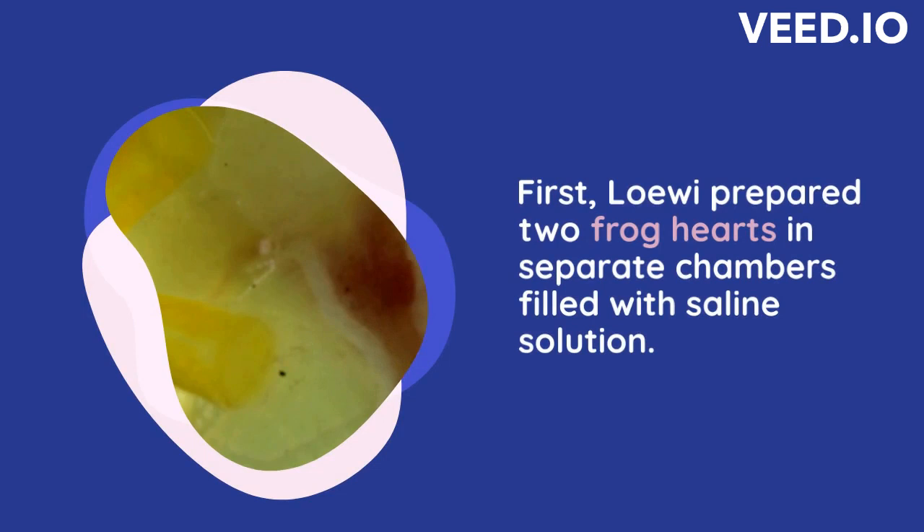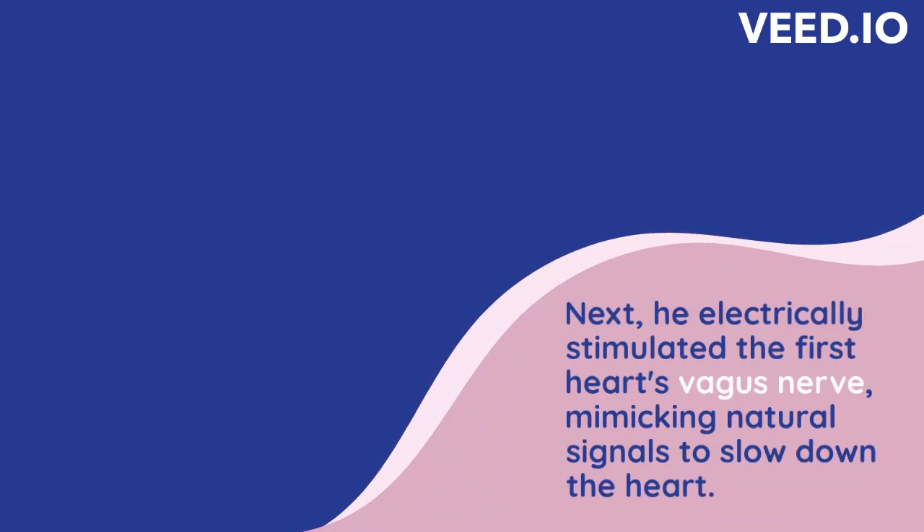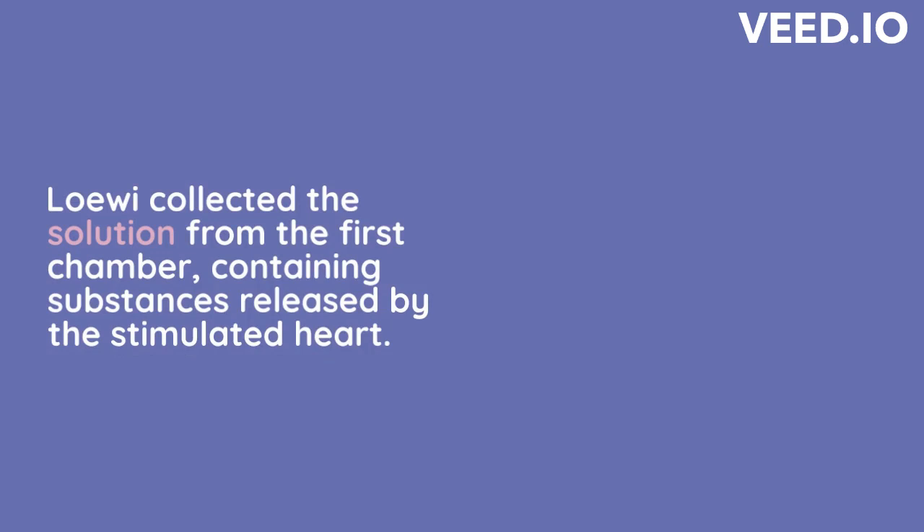Both hearts were still connected to the vagus nerve, which controls heart rate. Stimulation — Loewi electrically stimulated the first heart's vagus nerve, which caused a decrease in heart rate. This stimulation mimicked the natural signals sent by the vagus nerve to slow down the heart.